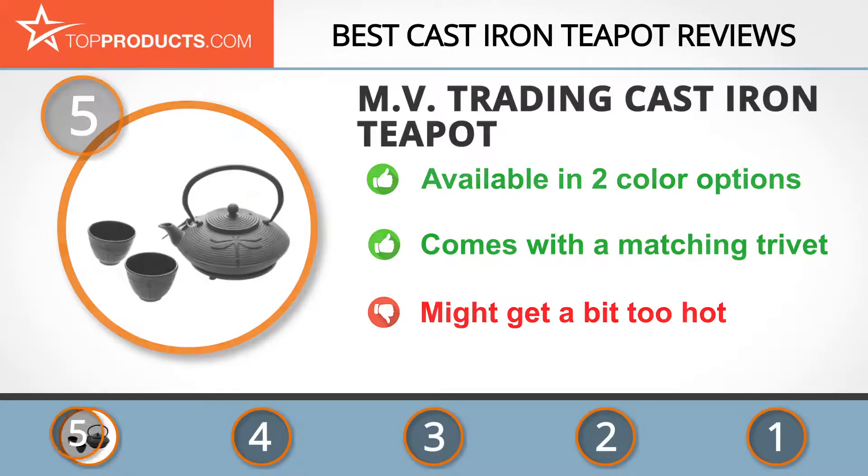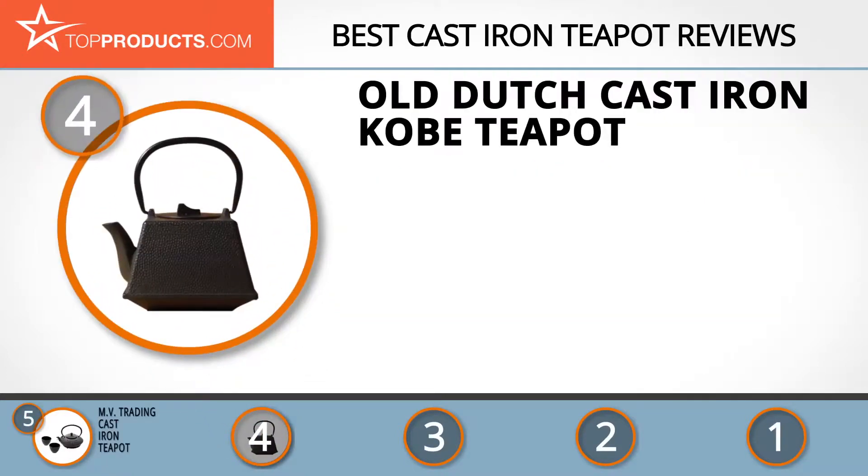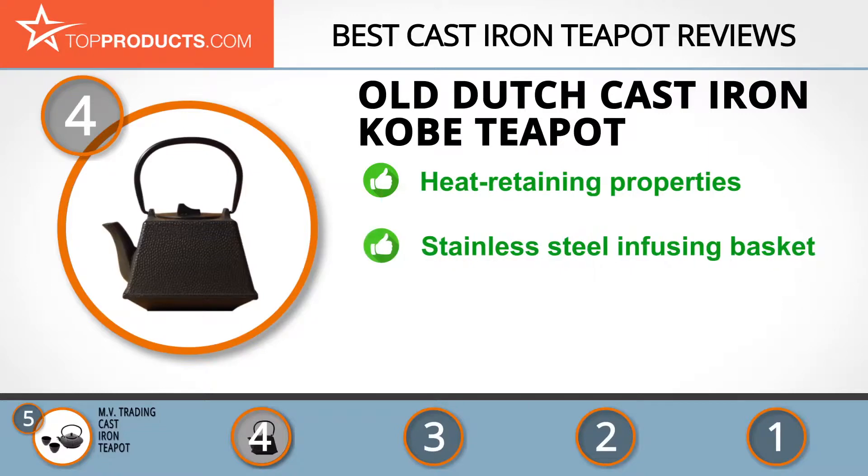Next on our list at number four is the Old Dutch cast-iron Kobe teapot. Old Dutch was founded in 1950 and is one of the largest artisan-made copper product and Japanese-style cast-iron teapot manufacturers. The iron Kobe teapot has heat-retaining properties and the enamel interior maintains the taste of the tea. It even comes with an infuser and is a tetsubin teapot, considered one of the best vessels for tea brewing.